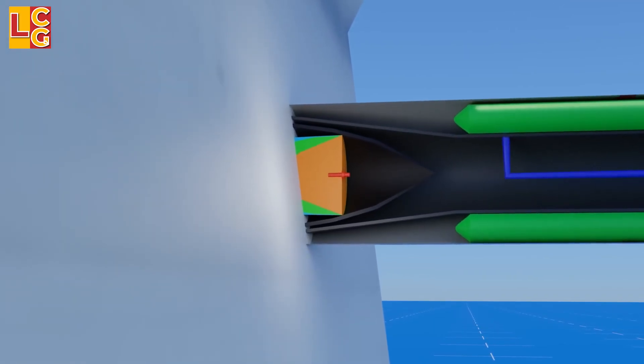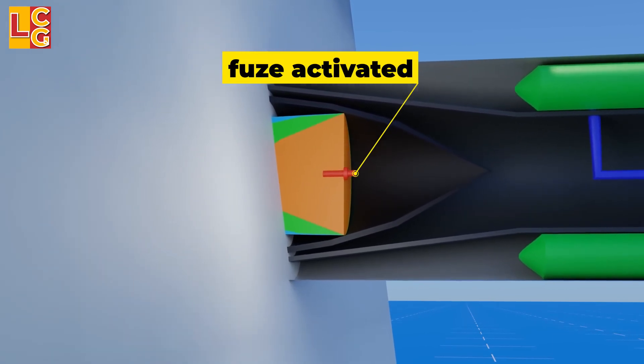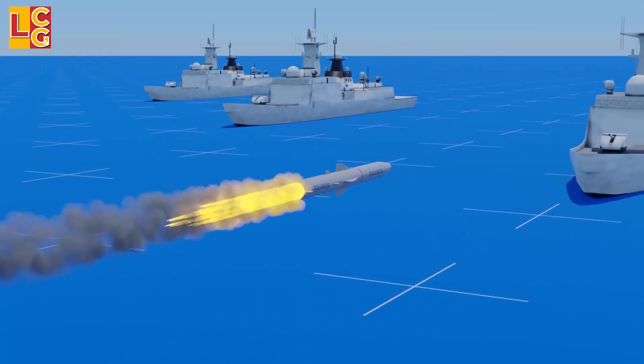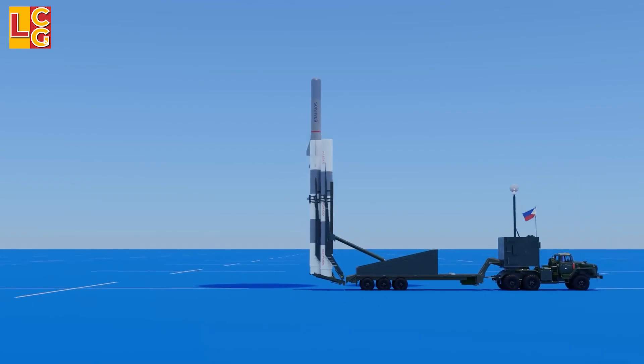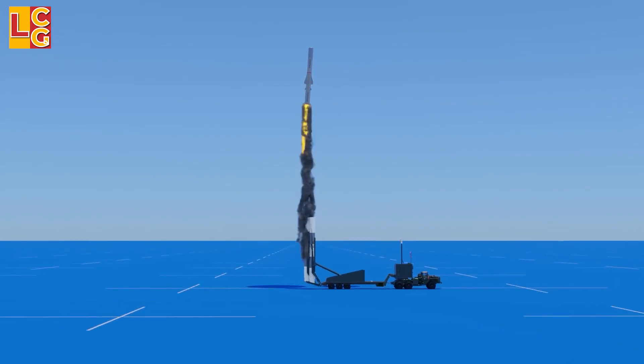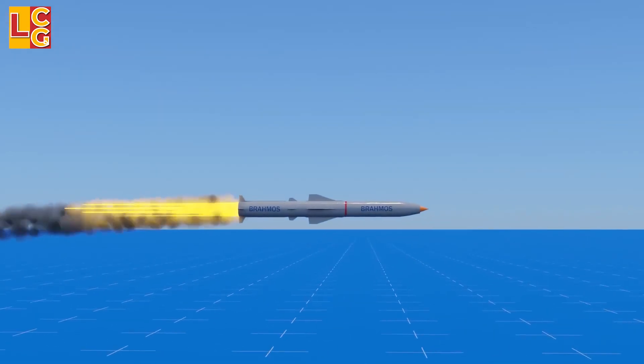Then it activates the fuse of the explosive, which causes the explosion. Because BrahMos is so fast, the enemy has a very small chance of reacting in order to intercept such a missile. The enemy will only know there is a BrahMos missile when they are already hit by it.